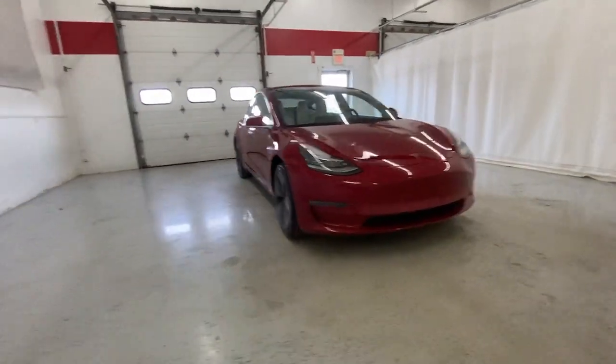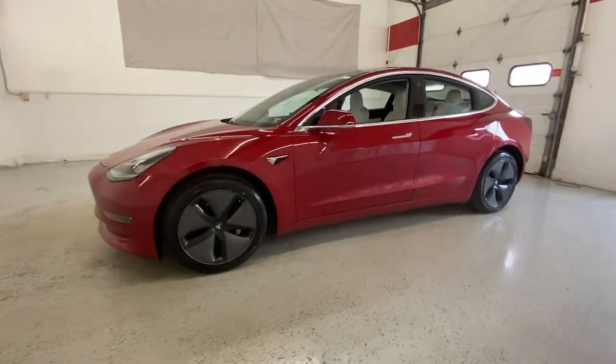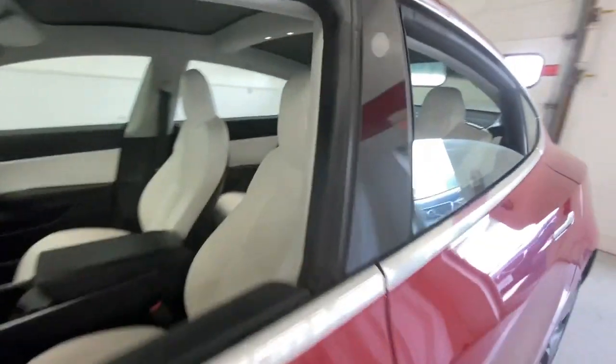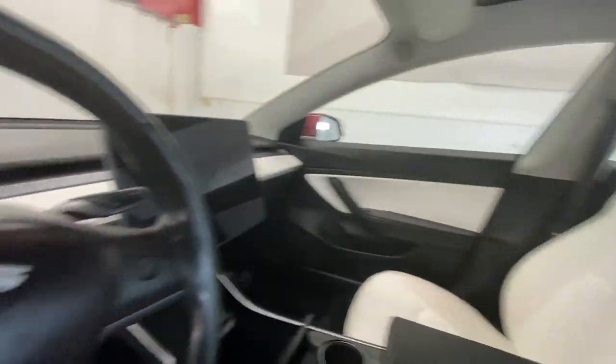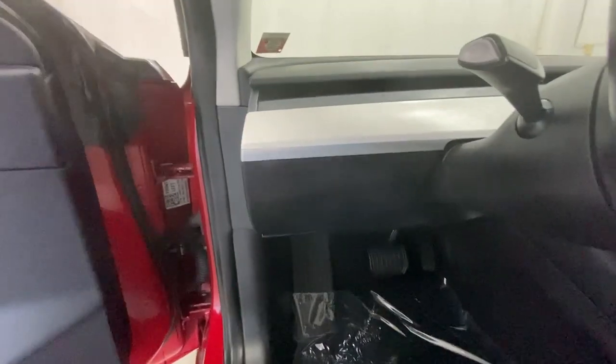Enjoy the view of this 2018 Tesla Model 3. With less than 45,000 miles on the odometer, this vehicle provides excellent value. Here's an ultra-high-tech Model 3 that delivers earth-friendly EV power, engaging performance, and sleek modern design.